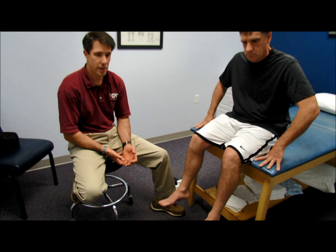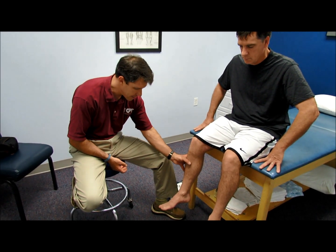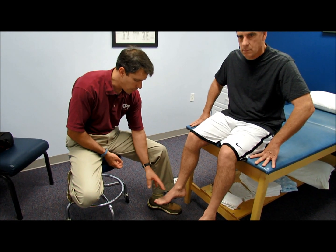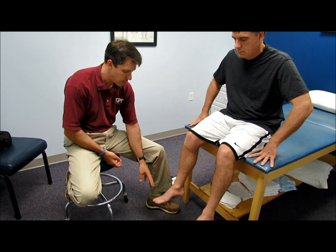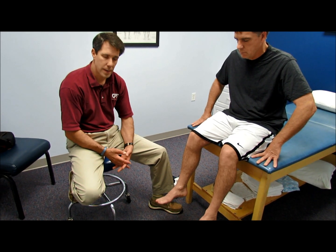At this point, his distance is about a half mile before he starts to develop a hardness in his calf, some paresthesia down into his foot throughout the whole foot, not following any particular dermatome, and he even has a little loss of control of that foot when he's ambulating.